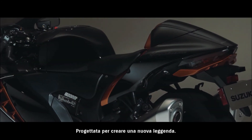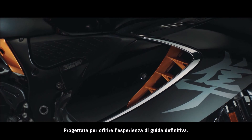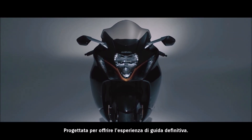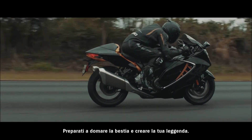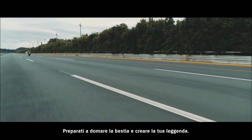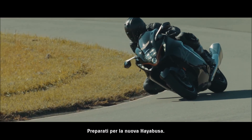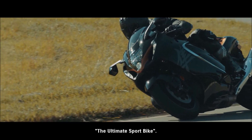Poised to create a new legend. Poised to deliver the ultimate riding experience. Get ready for the new HAYABUSA — The Ultimate Sport Bike.